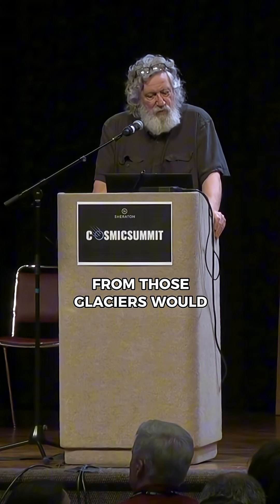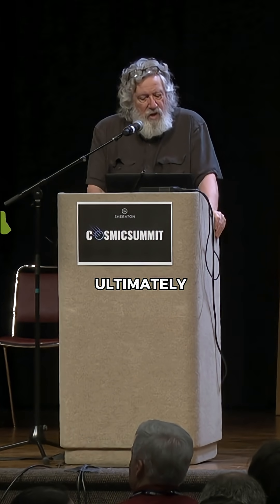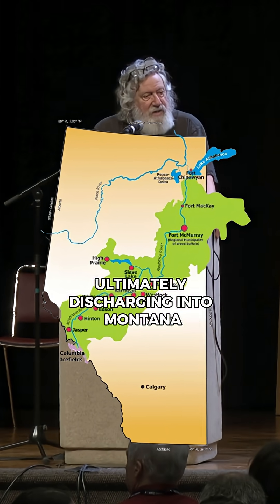It shows where melting water from those glaciers would have poured out and then flowed south along the eastern flanks of the Rocky Mountain front, ultimately discharging into Montana.